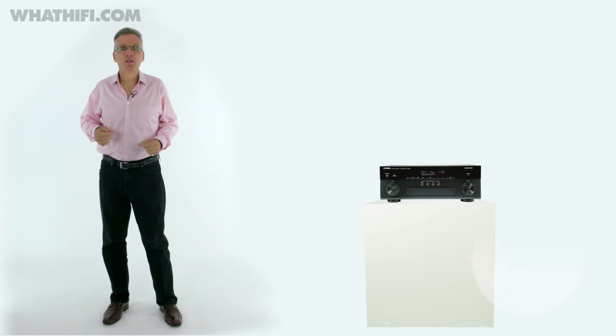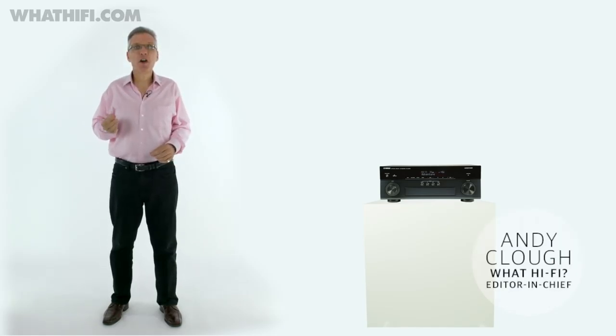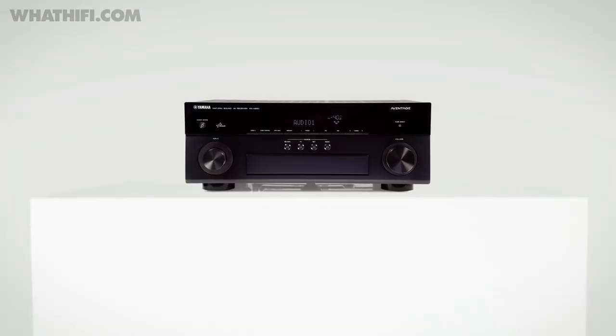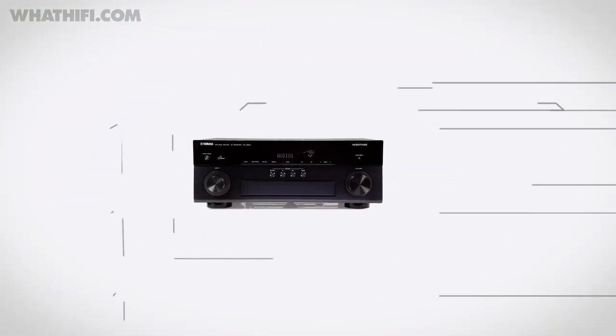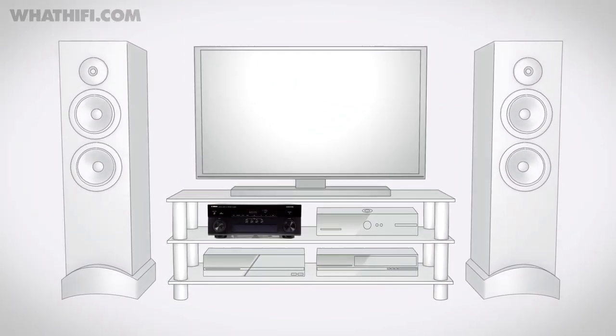We're long-standing fans of Yamaha's Avantage home cinema receivers, and this year the range is five strong, with prices from £500 to £1,000. The RX-A850 sits just above the entry-level A550 at £900, and it nails the balance between price, features and performance.